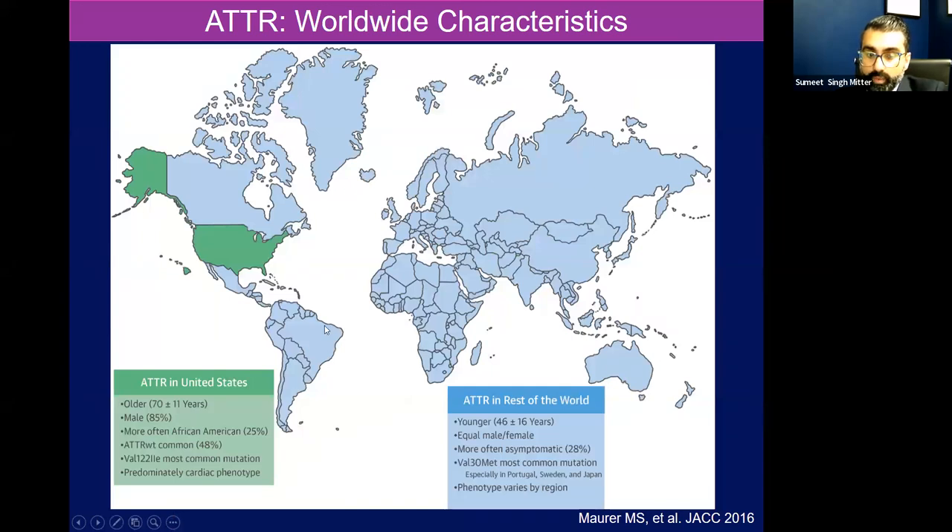Amyloid in the U.S. is frankly a disease of older individuals, often 70 plus. There used to be a male predominance. It can often be found in African-Americans. Wild type is very common — about 50% of disease. The most common genetic variant we see is called V122I, and this mutation has predominantly a cardiac phenotype around the world. There is also a younger age of onset for amyloidosis due to transthyretin amyloidosis with a male-to-female equal predominance. They can be asymptomatic for a large period of time, even in their youth.